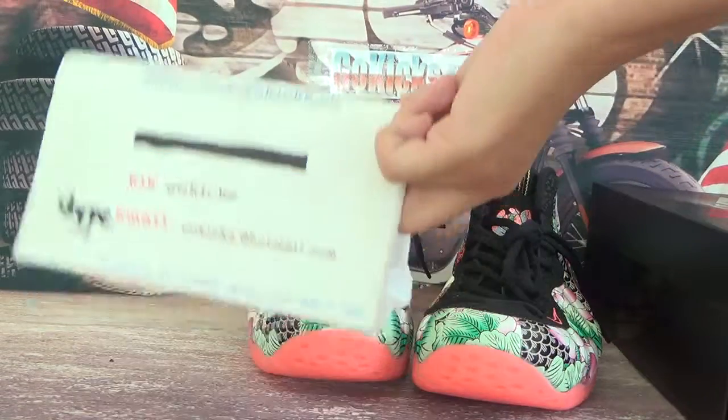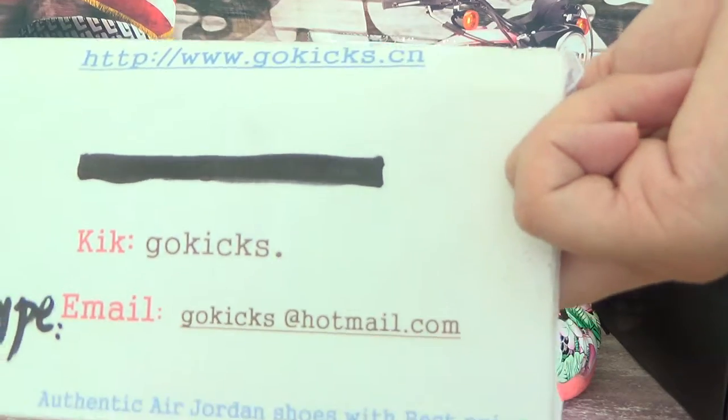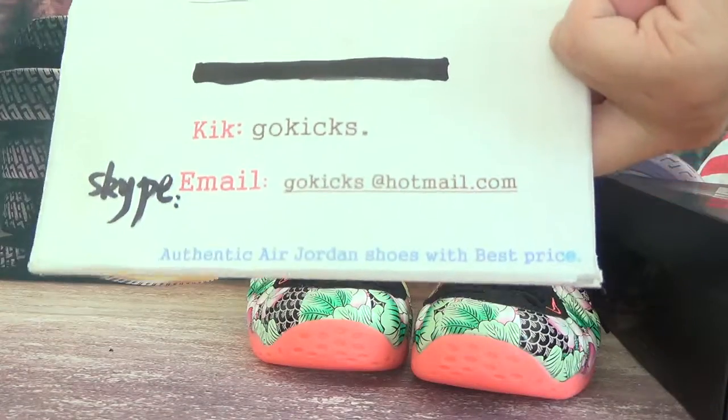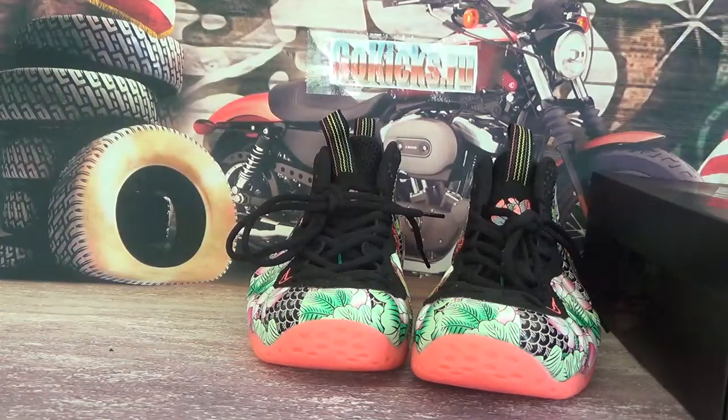Hey, what's up guys, this is Go Kicks. Check our information on our website. The website is gokicks.cn. If you want to order, go to our website. For any questions, please contact us.